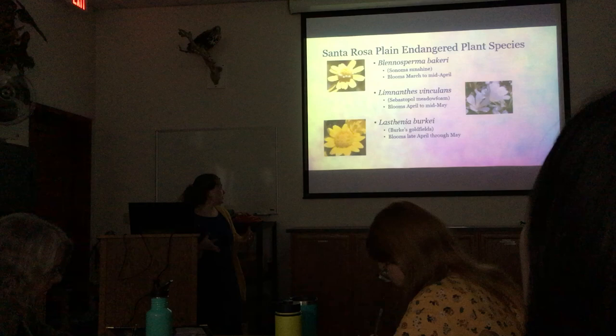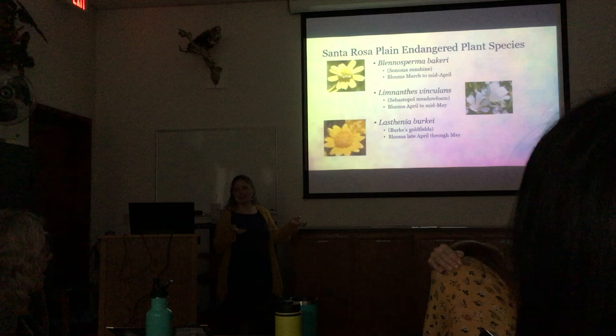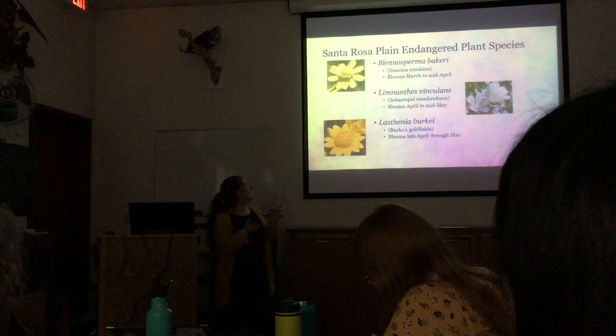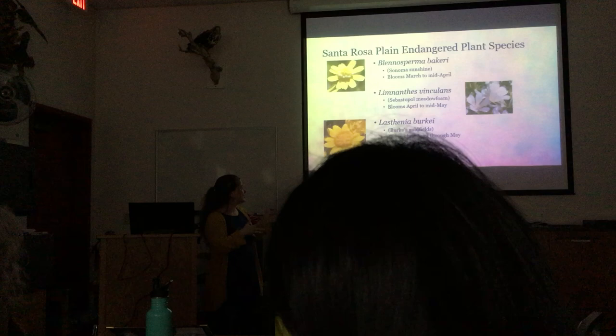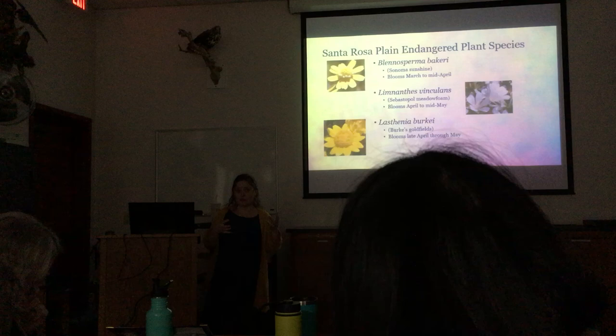My research involved studying these endangered plant species that grow in the Santa Rosa area. They look similar to the ones you might know because they're in the same genus. Blennosperma bakeri is like yellow carpet. I looked it up in the Jepson Manual — the difference between the two species includes some leaf morphology differences, and at the base of the ray flower petals, Blennosperma bakeri has red dots while Blennosperma nanum is yellow. The other species I looked at were Limnanthes — Sebastopol meadow foam — and Lasthenia, which is Burke's Goldfields. All three fit with the study about how bees gather pollen from specific plants within the same genus.